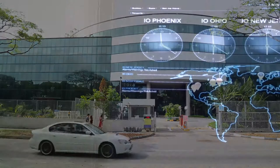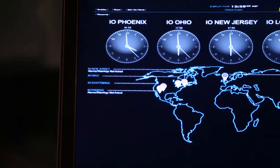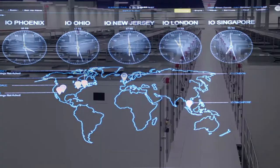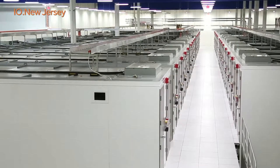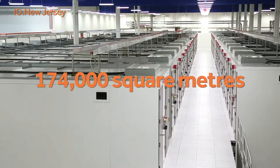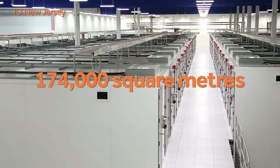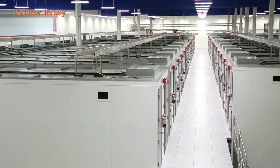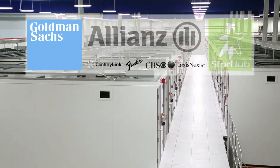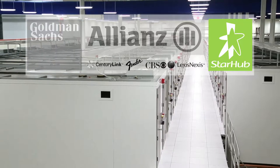I.O. operates six data centers across three continents and owns two of the five largest data centers in the world. With more than 300 megawatts of power available across 1.9 million square feet of data center space, I.O. is able to meet the needs of the most demanding users of technology, including Goldman Sachs, Allianz and StarHub.